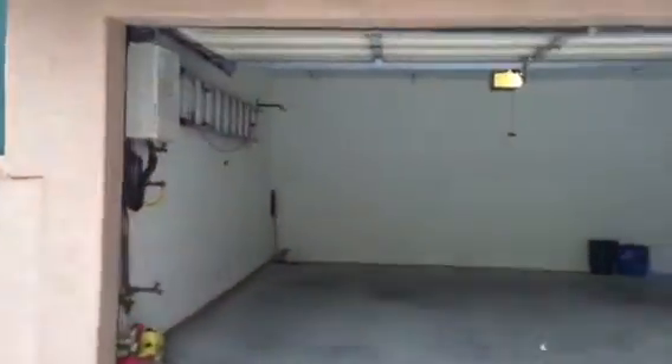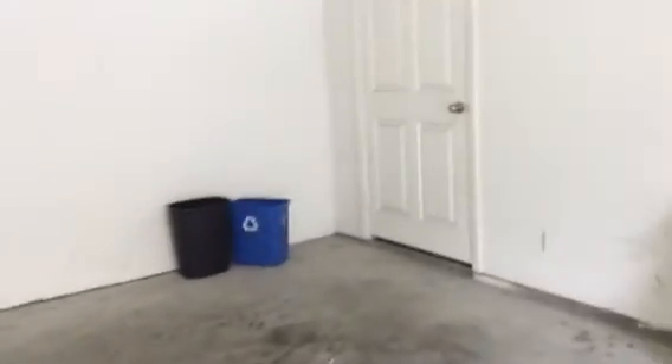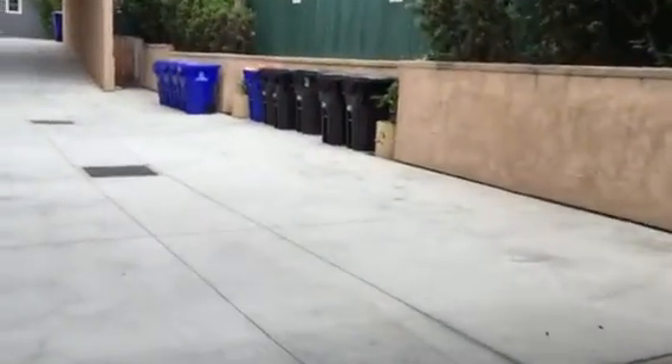It is a nice two-car garage. It has a tankless water heater. Good-sized closet space — pretty deep inside. You have to see how deep it is. Going to this side now. This is an electrical box here; it looks pretty decent and has all the details.